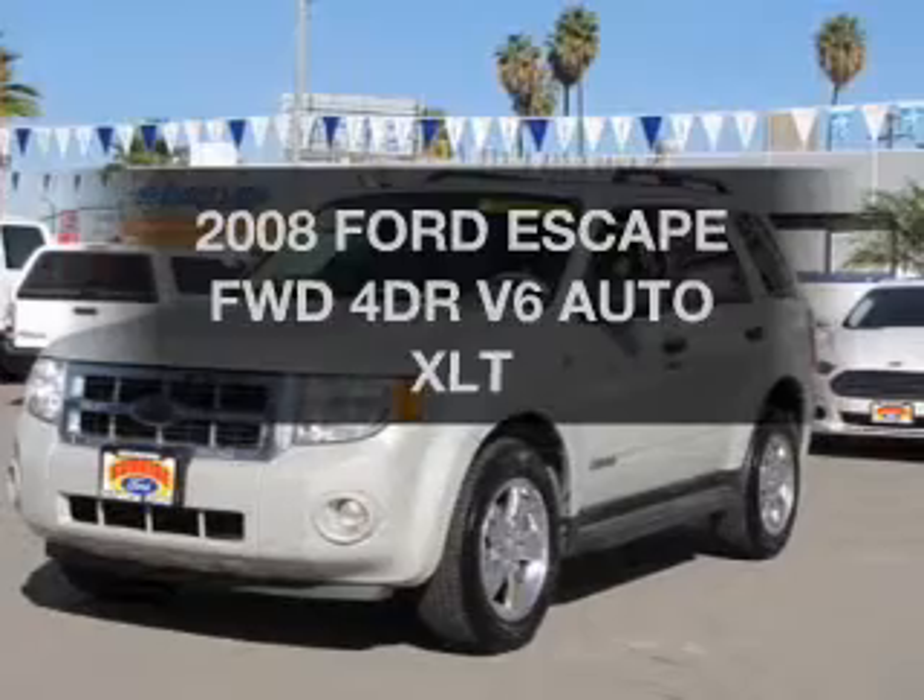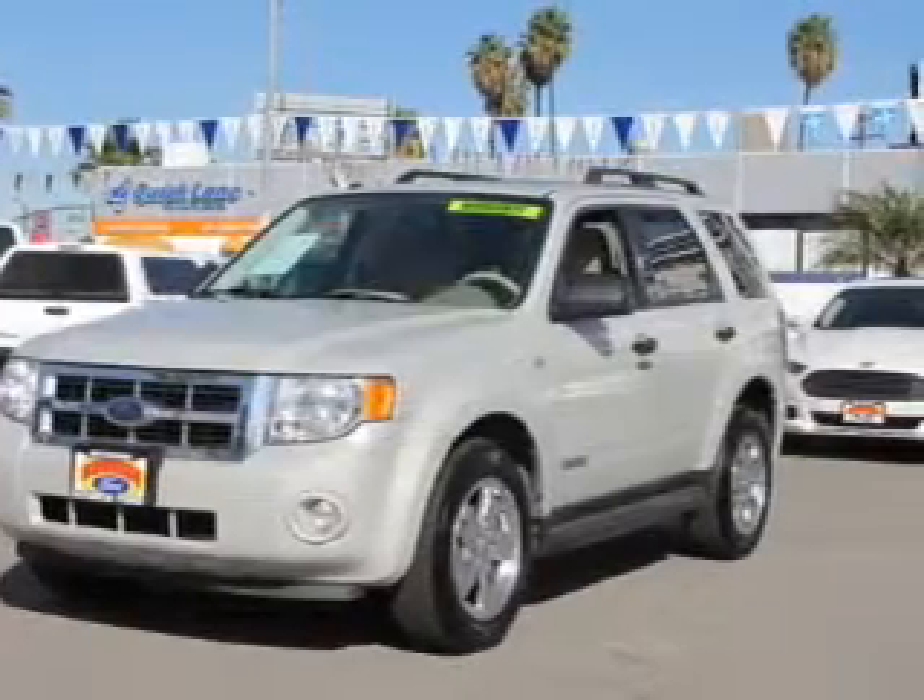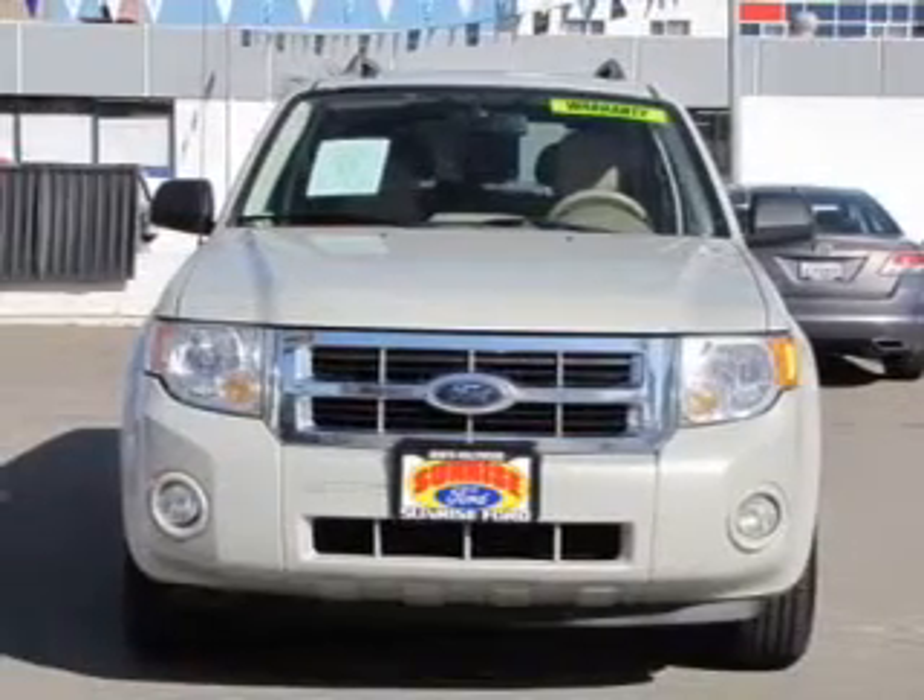Introducing the 2008 Ford Escape. If you're looking for an automobile with great attributes, look no further.